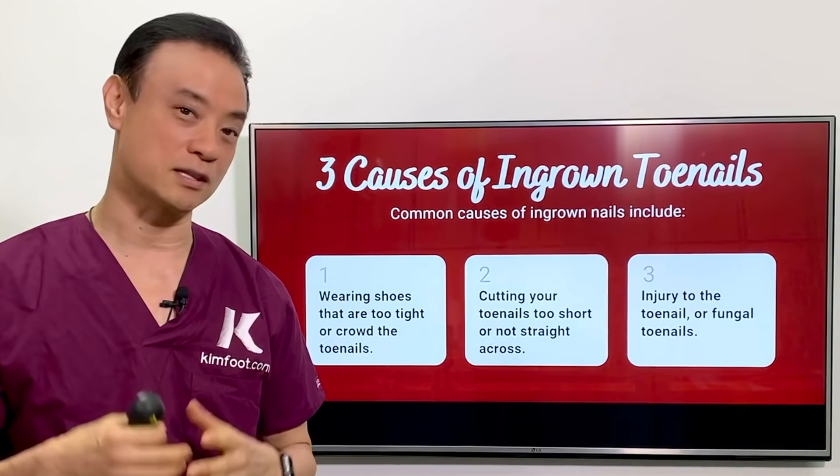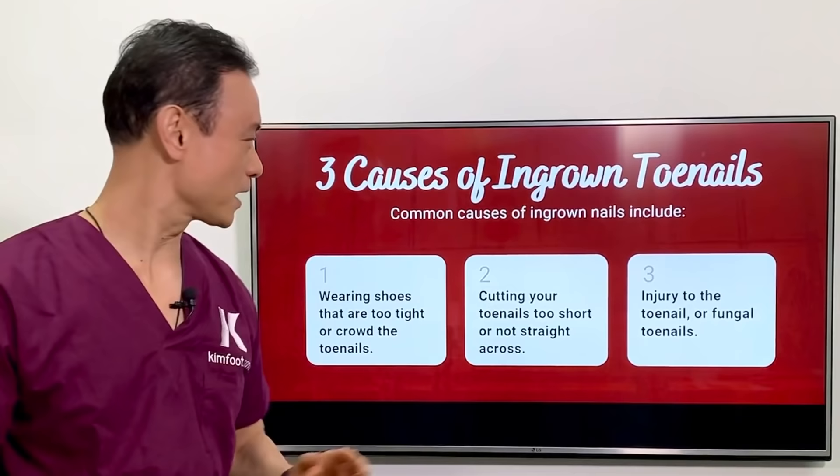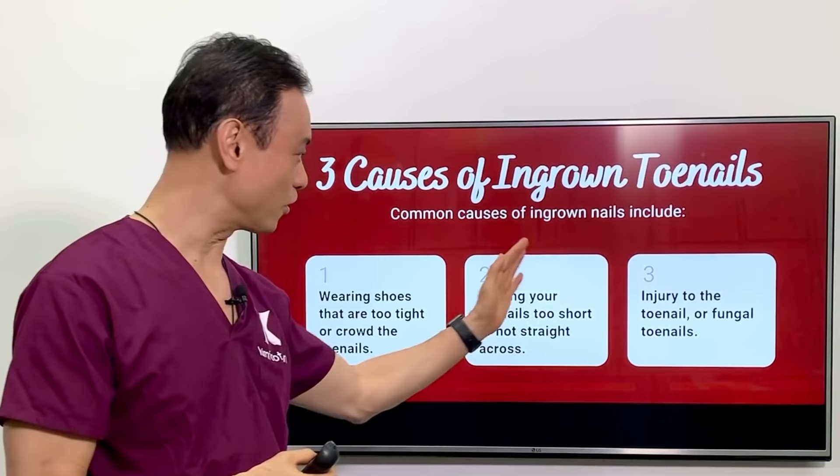The first and most common problem is wearing your shoes too narrow or too tight. The next one is cutting your nails wrong. And then the third is injuring your nails or nails being fungally infected, which can make them very thick and become infected as well.